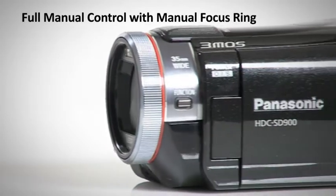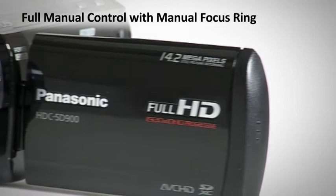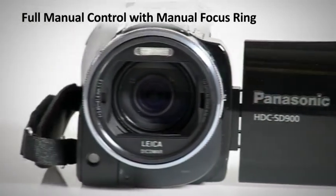With full manual controls for zoom, focus, white balance and shutter speed, you'll be sure to find the settings that suit you.